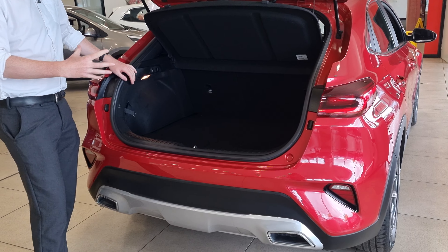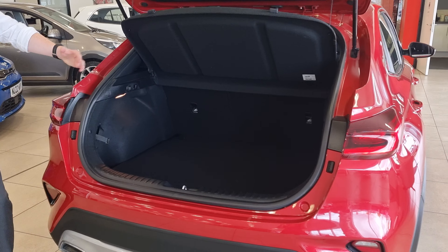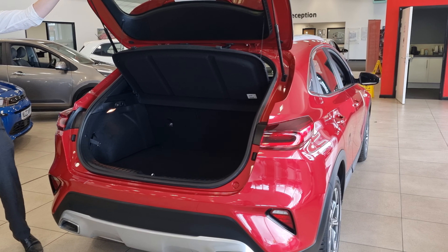Interior-wise you've got your cloth seat finish with a central pattern and white stitching. The vehicle has done just under 10,500 miles — it's 10,419. It's part of the XE2 package.